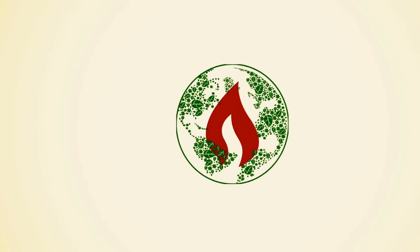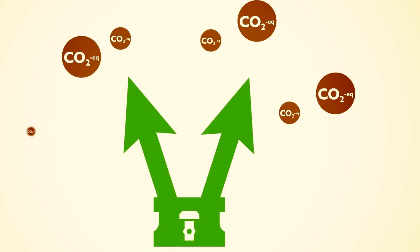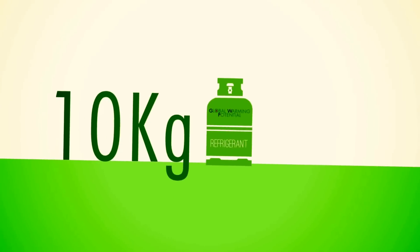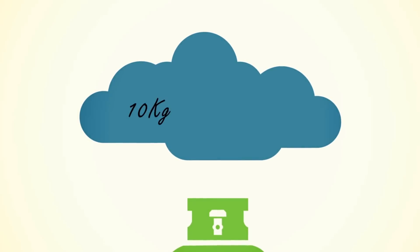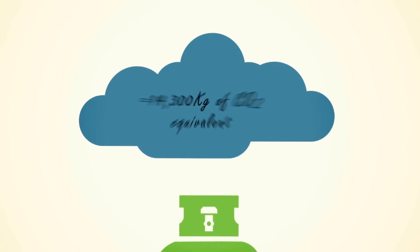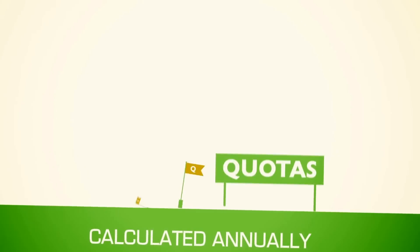This means that the higher the global warming potential, or GWP, of a refrigerant, the higher the amount of CO2 equivalent for a given number of kilograms and the higher the quota required. For example, 10 kilograms of the refrigerant R134A, which has a global warming potential of 1430, will correspond to a quantity of 10 kg × GWP 1430 = 14,300 kilograms of CO2 equivalent.